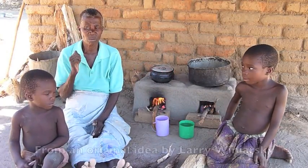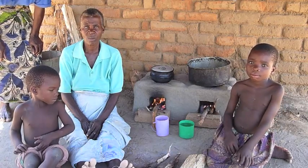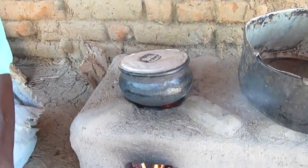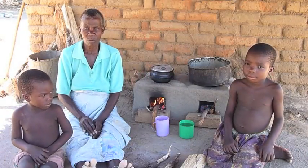At Ripple Africa we've developed this simple, inexpensive, safe, fuel-efficient cookstove which is made out of 26 bricks. We call it the Ripple Rocket.